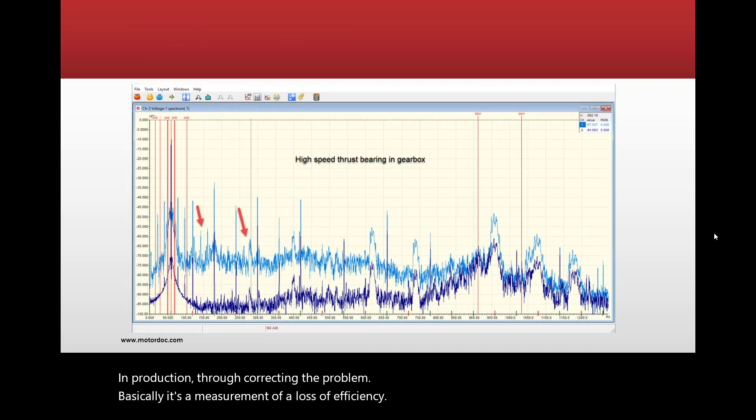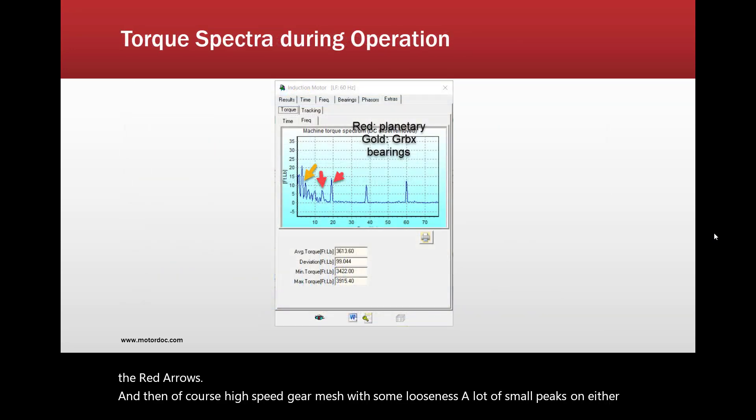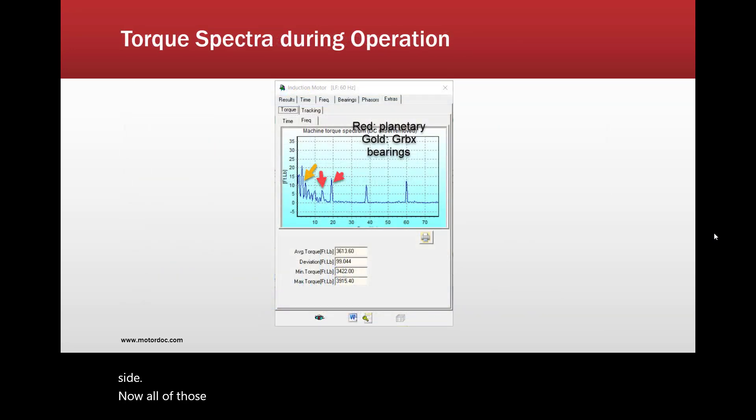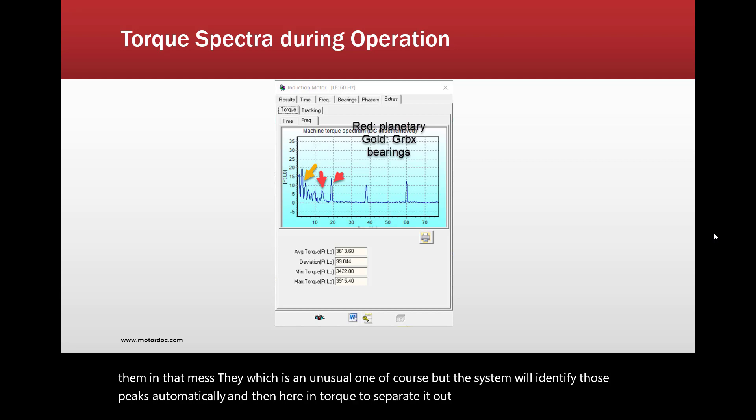Here's an example of identifying a high-speed thrust bearing in a gearbox — the peaks are under the red arrows — and then high-speed gear mesh with some looseness, shown by small peaks on either side. All of those are automatically detected, so you don't have to calculate them out and find them manually. In torque, we can separate out and identify planetary gearbox and other gearbox bearing issues as well.